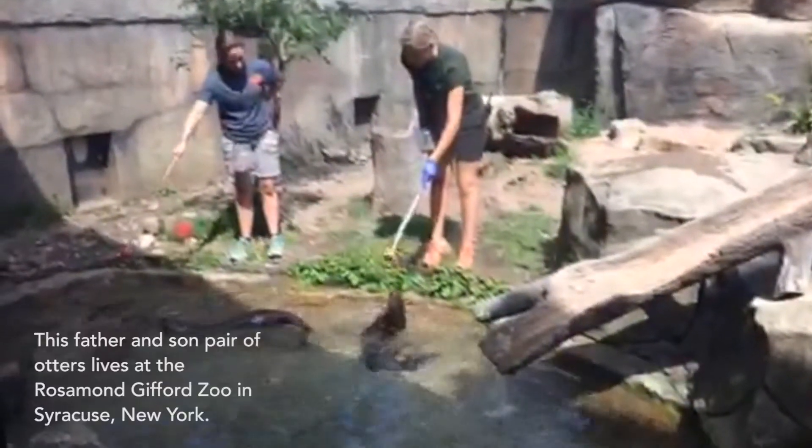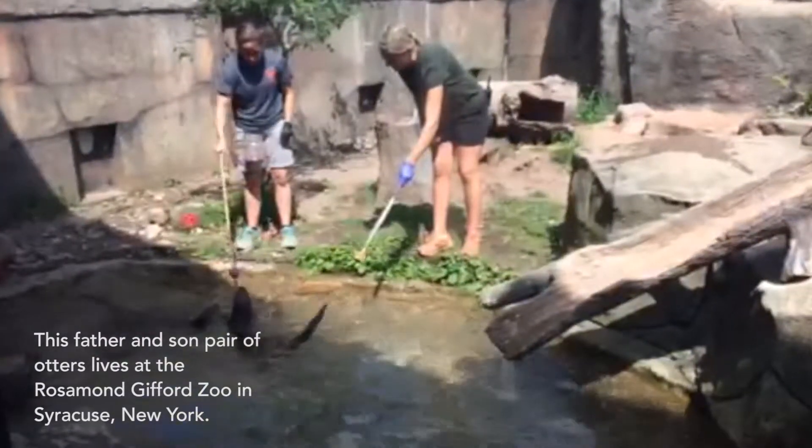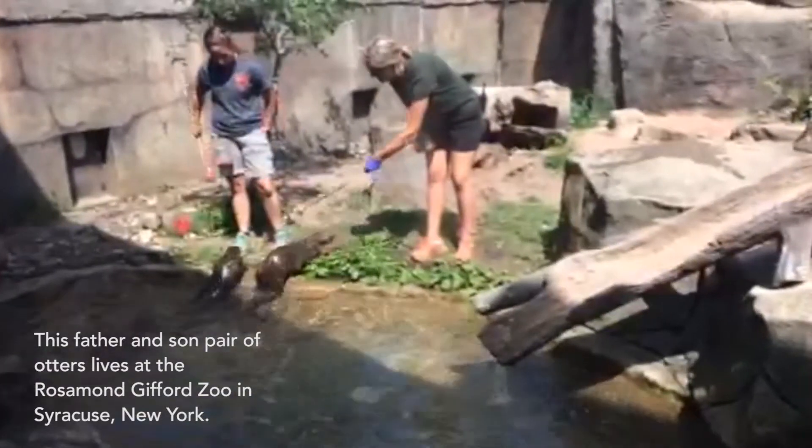Feeding and training shows at zoos serve several purposes. They highlight the abilities of these amazing animals and they foster emotional and educational connections with the public. In this video of otters, you have a father and its son. They are paired and they currently live at the Rosamond Gifford Zoo in Syracuse, New York.